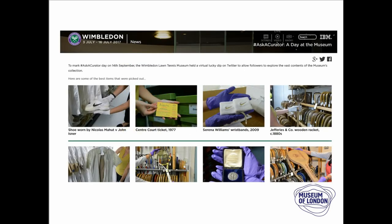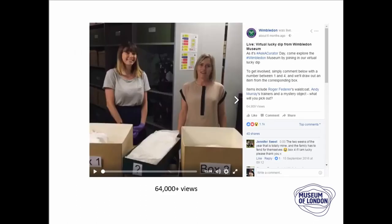Best of all, it caught the attention of the Wimbledon Tennis Championships museum and archive. They asked if they could have a go, and instead of potentially broken bits of pottery, animal bone, or bugs, they had Serena Williams' wristbands and Andy Murray's tennis shoes. They did a Facebook Live version rather than Twitter and had 64,000 views. They used mystery boxes where you could pick box one, two, or the random one — and the level of engagement was really something. I thought: well, if they've done it, I need to up my game a little bit more.